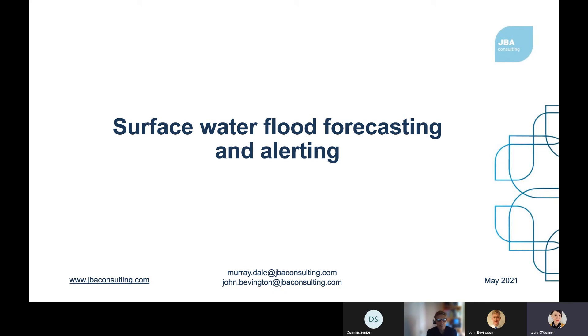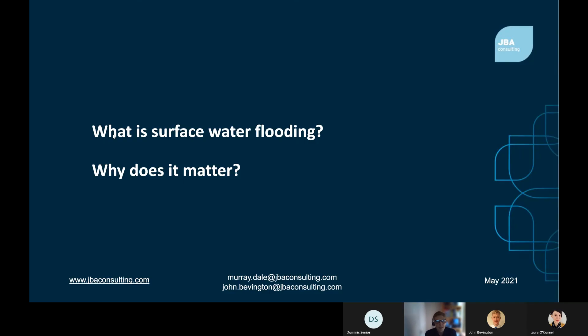What is surface water flooding and why does it matter? In one sense flooding is simple — it rains hard or the sea comes up and flooding happens. But the mechanisms of flooding can be quite complex. Surface water flooding occurs following heavy rainfall when that rainfall cannot be conveyed adequately by a drainage system or on the ground. It often occurs before the water reaches the river, so is distinct from river flooding.